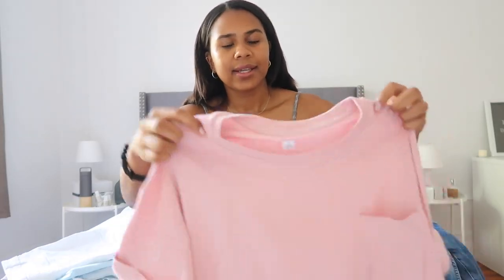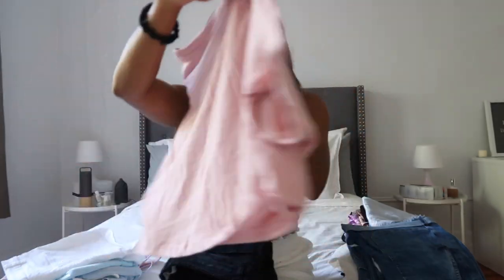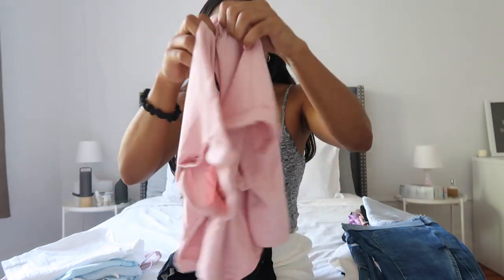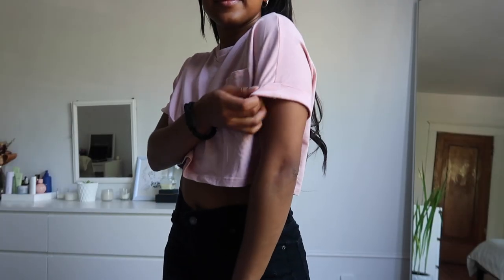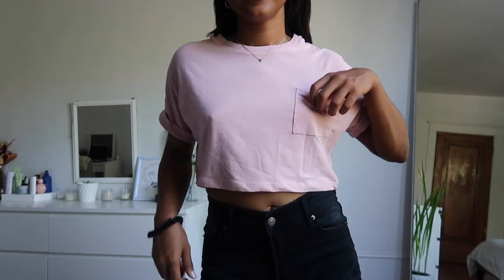Next is this basic cropped t-shirt, which is kind of the same blush pink color as the sports bra that I got. The sleeves are cut on both sides and it comes with a little pocket in the front as well.